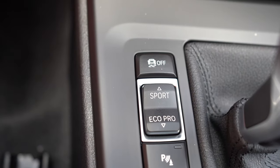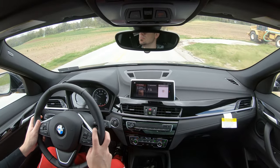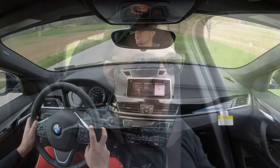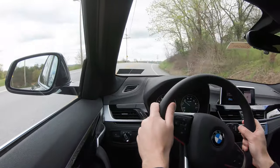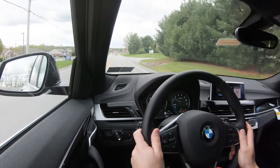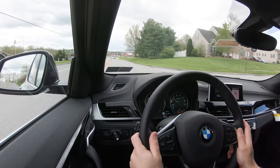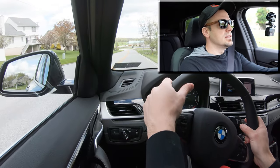There are some drive modes that come standard on the X2. The drive mode button is located directly to the left of the shifter and includes Eco Pro, Comfort, and Sport, adjusting shift points, throttle response, and steering sensitivity. Putting it in Sport, it immediately downshifts and holds the RPMs at a much higher level, giving more power on demand — great for merging onto the highway. Let's do a quick acceleration run.